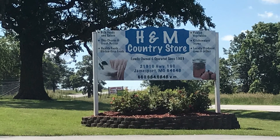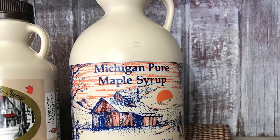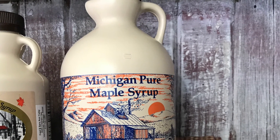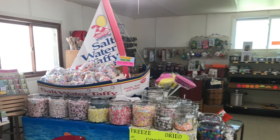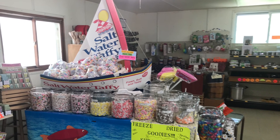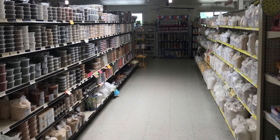After buying our bread, we just walked right next door to H&M Country Store. One of the things that caught my wife's eye was Michigan maple syrup, since we're from Michigan. I'll share a few photos of the store. This store had Amish hats, so my son is trying them on.